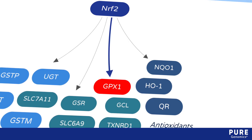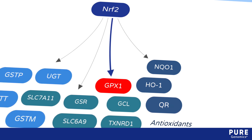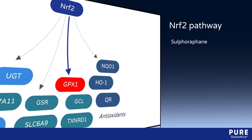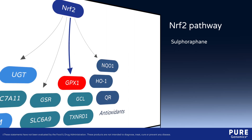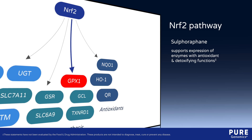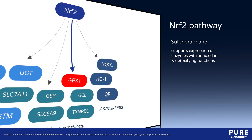The GPX-1 gene is upregulated by the NRF2 pathway. Dietary compounds that support this pathway, such as sulforaphane from cruciferous vegetables, may support GPX gene expression, as well as the expression of other enzymes with antioxidant and detoxifying functions.